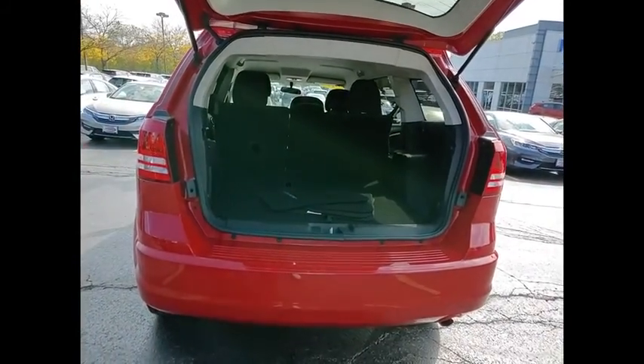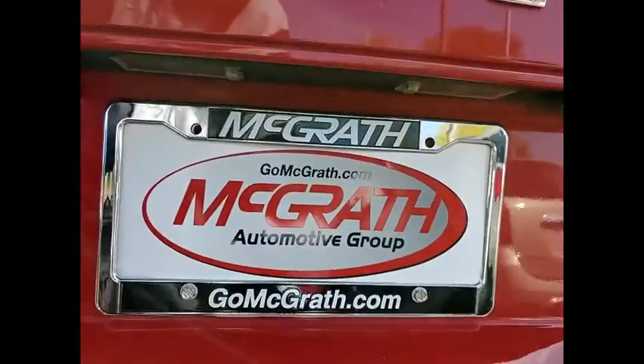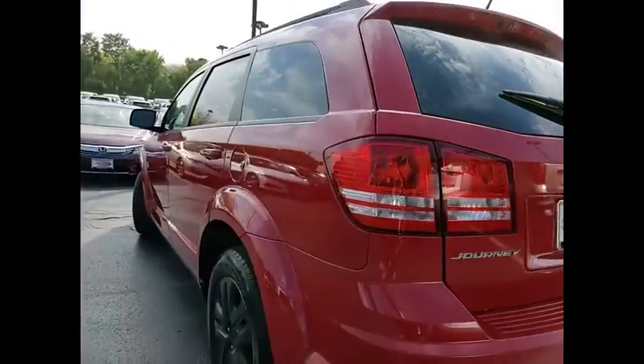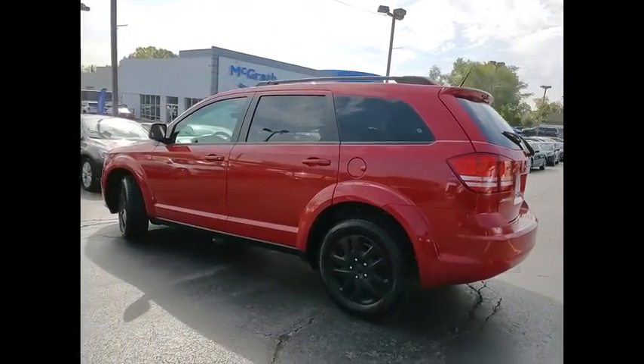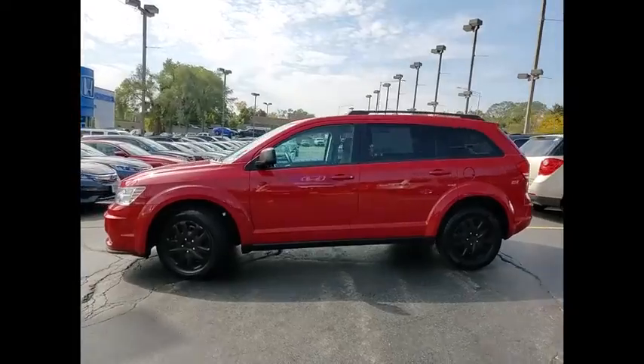Tire pressure monitor, heated mirrors, brake assist, traction control, stability control, daytime running lights, engine immobilizer, steel wheels, tires front all season, tires rear all season.